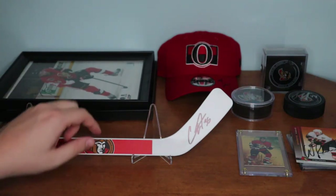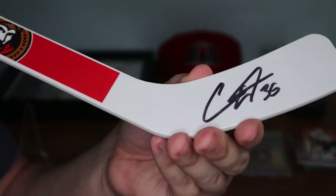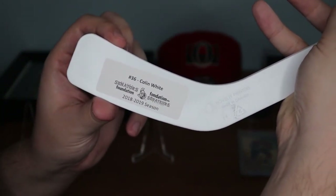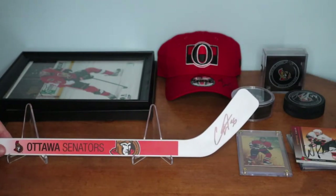The last thing is this Colin White mini stick that is autographed. This was from the Ottawa Senators Foundation — this is the 2018-19 season, and I believe that was his rookie year. So I have his rookie autographed mini stick, which I thought was really cool. And I also have a letter of authenticity from the Sens Foundation as well for that item.